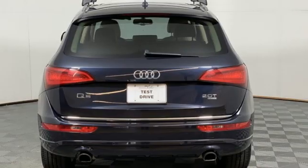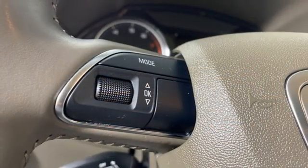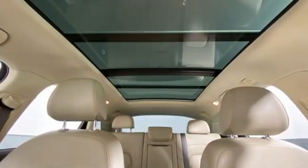Auto-dimming rear view mirror, external memory control, Wi-Fi hotspot, dual zone climate control, and an intercooled turbo inline 4-cylinder engine.